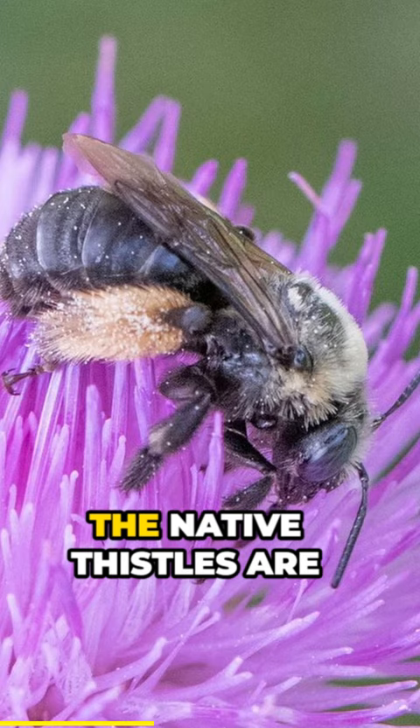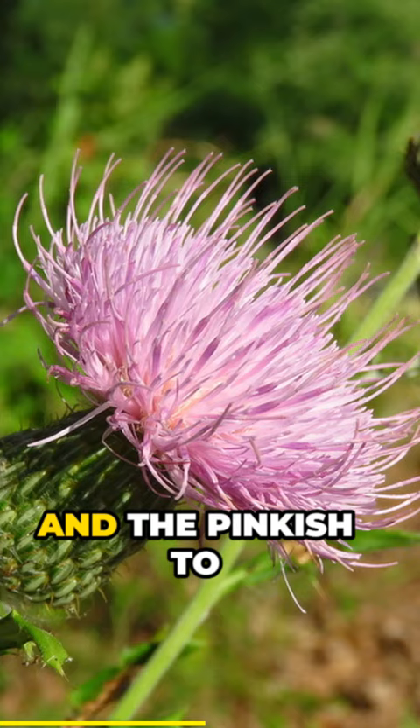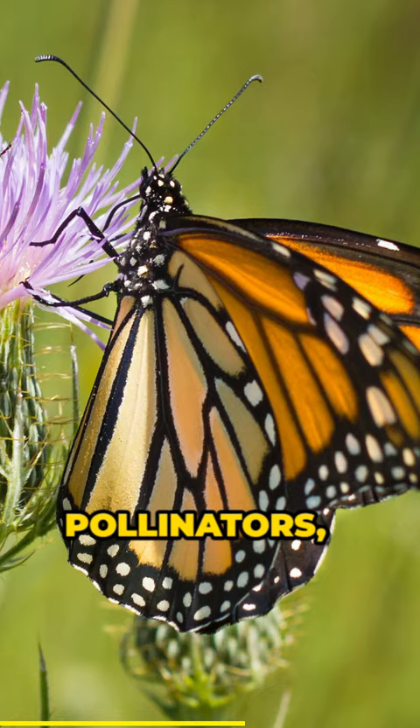The native thistles are pollen sources for 15 species of pollen specialist bees, and the pinkish to purple blooms are a huge draw for other pollinators, especially butterflies.